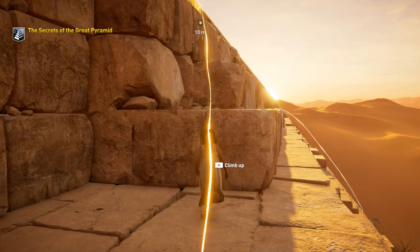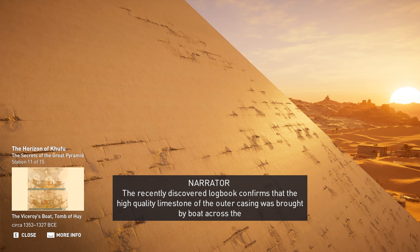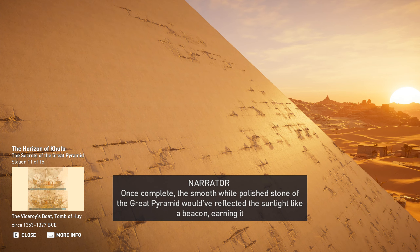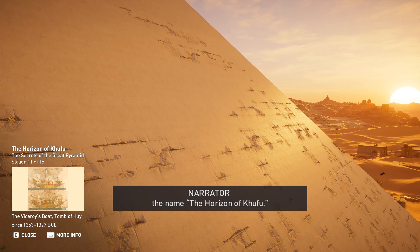The recently discovered logbook confirms that the high-quality limestone of the outer casing was brought by boat across the Nile from a quarry in Tura. Once complete, the smooth white polished stone of the Great Pyramid would have reflected the sunlight like a beacon, earning it the name the Horizon of Khufu.